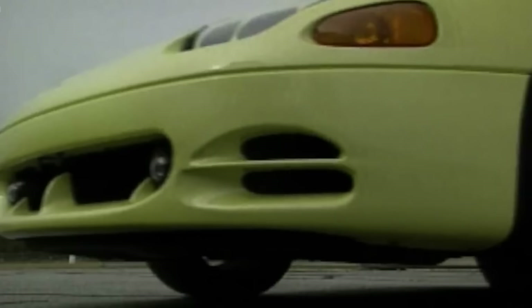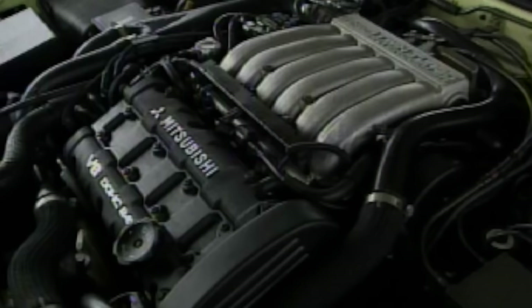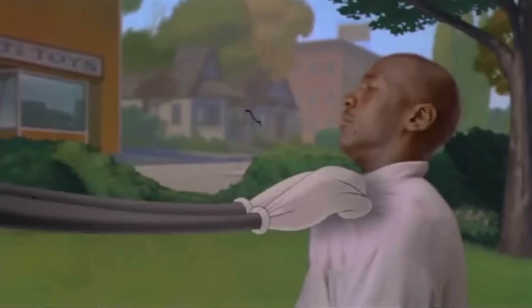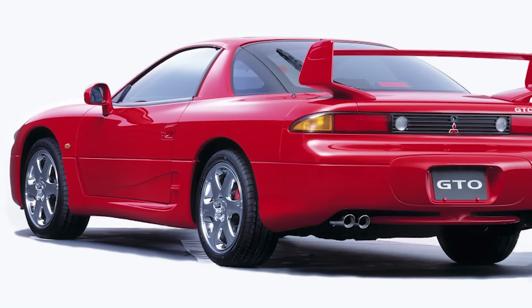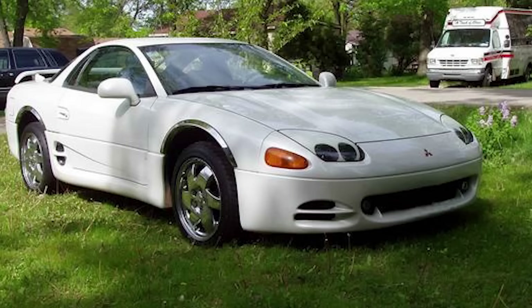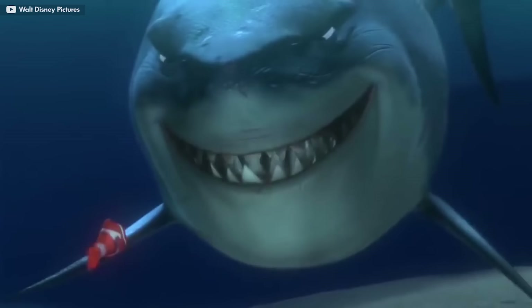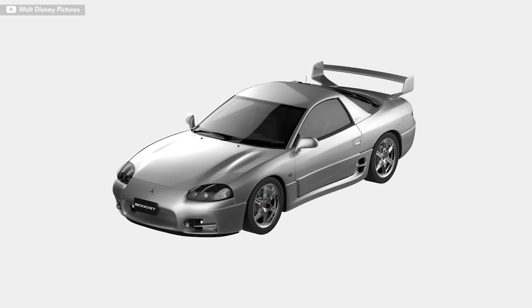But that didn't stop Mitsubishi from persisting. The first GTO facelift came in 1993, and gone were the pop-up headlights. The 6G72 was tuned to pump out 20 more horsepower, which helped liven up the acceleration, and a new six-speed transmission was installed. The second facelift came in 1996 with some minor changes including a new rear spoiler. Gone was the almost cutesy styling of the early 90s, and in was an aggressive, pointy nose with a mouth like a Mako shark. The end result would fit right into the cast of the Fast and the Furious.